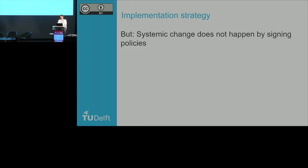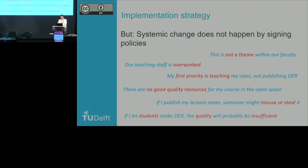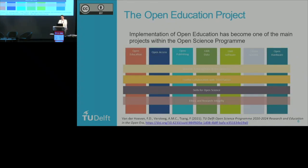Systemic change does not happen by signing policy. Anyone who has been around in the field for a while would recognize these kinds of things. Open education is not a theme within our faculty. Our teaching staff is overworked. My first priority is teaching my class, not publishing open educational resources. There are no good quality resources for my course in the open space. Or: if I publish my lecture notes, someone might misuse or steal them. If I let students make OER, the quality will probably be insufficient. If we go to our faculties and say we're going to go open, we would almost be left out of the room, because they feel these are practical problems in no way in line with just throwing everything into the open space. So we need to see how open education can be implemented within a larger scheme within our university.